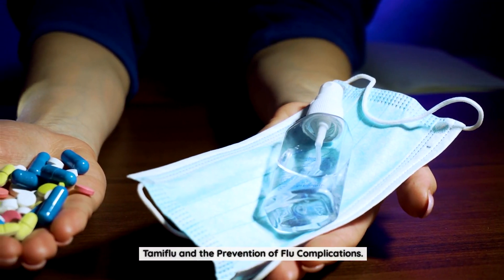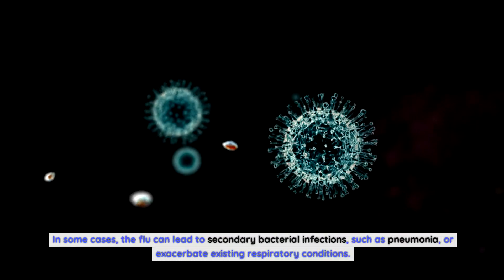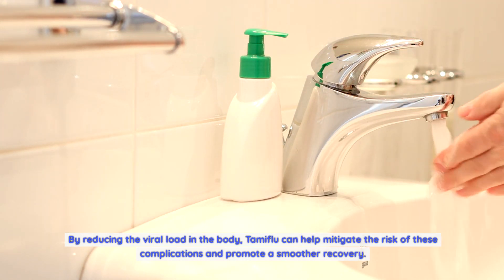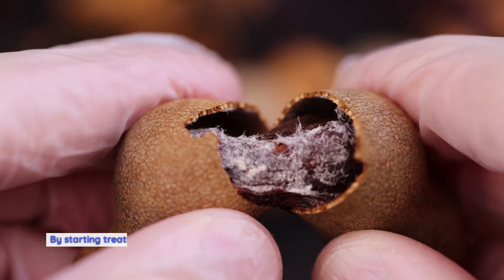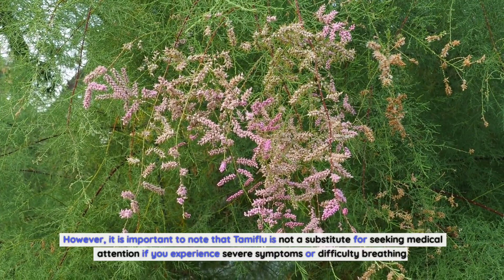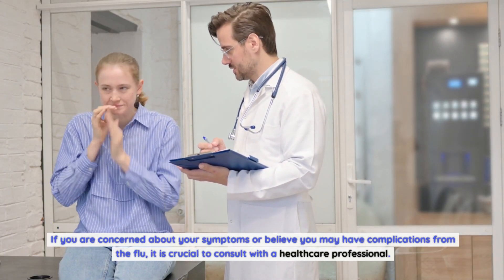Tamiflu and the prevention of flu complications. One of the significant benefits of Tamiflu is its ability to prevent complications associated with the flu. In some cases, the flu can lead to secondary bacterial infections such as pneumonia, or exacerbate existing respiratory conditions. By reducing the viral load in the body, Tamiflu can help mitigate the risk of these complications and promote a smoother recovery. By starting treatment within 48 hours of symptom onset, Tamiflu can reduce the severity of the flu and decrease the likelihood of complications. However, Tamiflu is not a substitute for seeking medical attention if you experience severe symptoms or difficulty breathing.